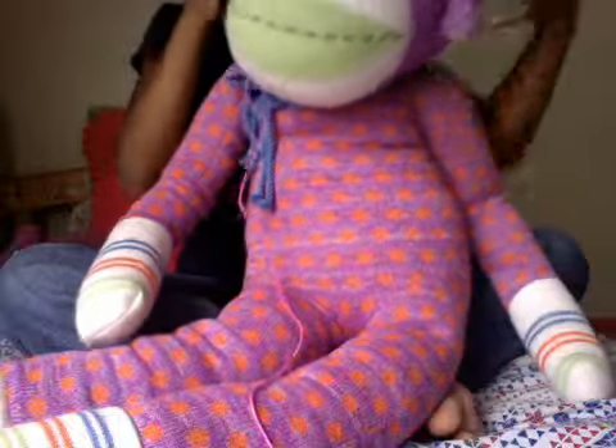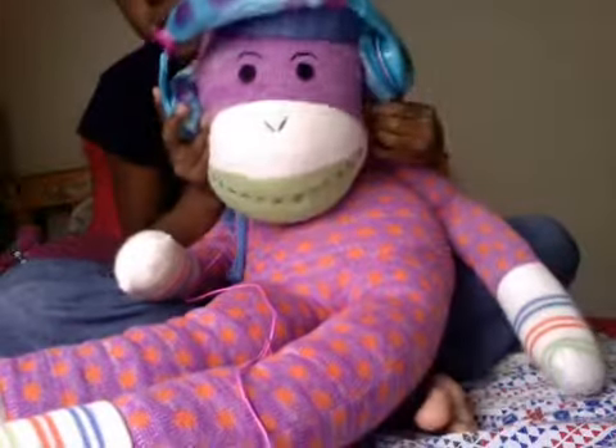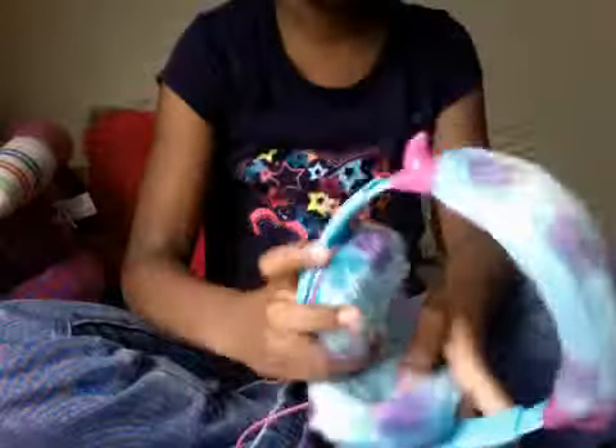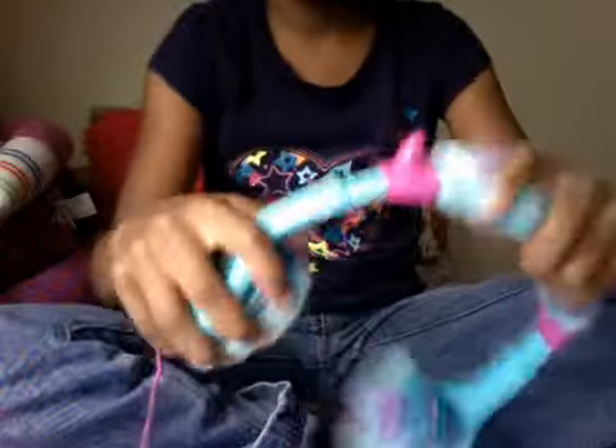I'm just going to show it on my stock monkey — giant stock monkey's. So, that is basically it. So yeah, here are my Sony headphones — they fell over. Okay, bye.